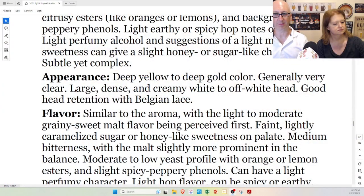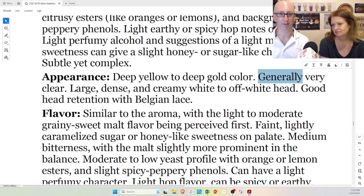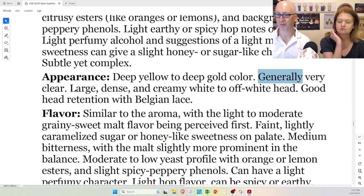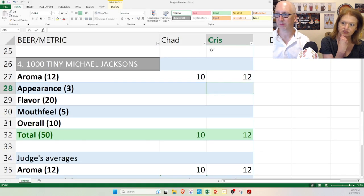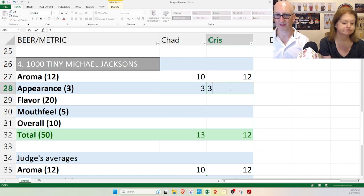Let's check the specs on appearance: deep yellow to deep gold color — check for all four. Generally very clear — it says 'generally,' so it doesn't absolutely have to be. Large, dense, and creamy white to off-white head with good head retention and Belgian lace. I would give all four beers a 3 on this. Christina agrees — they all match it. Three for everything.